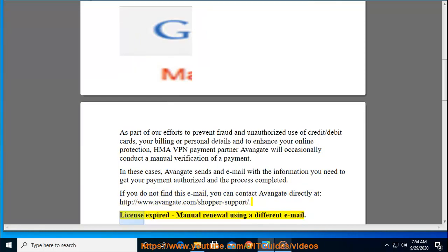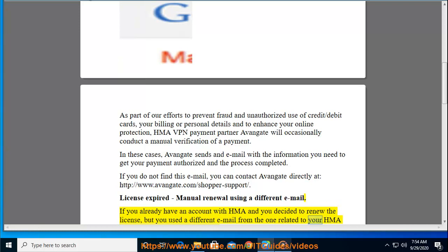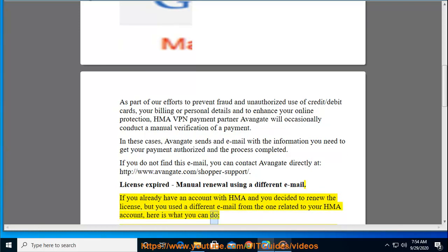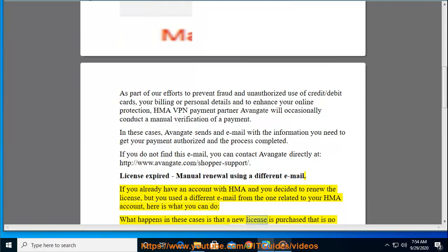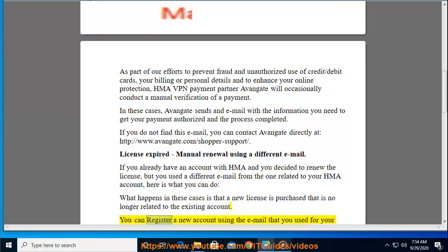License expired — manual renewal using a different email. If you already have an account with HMA and you decided to renew the license but used a different email from the one related to your HMA account, here is what you can do. What happens in these cases is that a new license is purchased that is no longer related to the existing account. You can register a new account using the email that you used for your renewal.